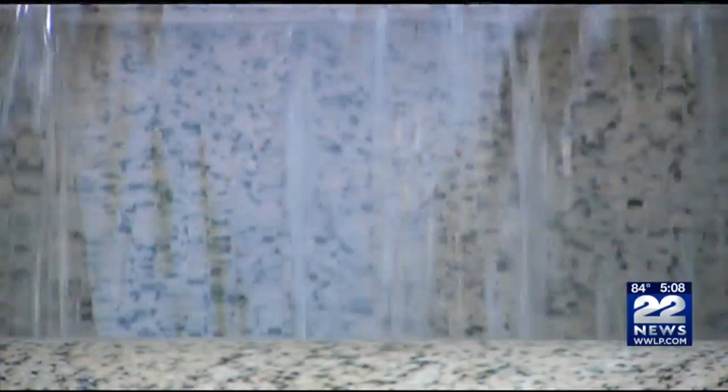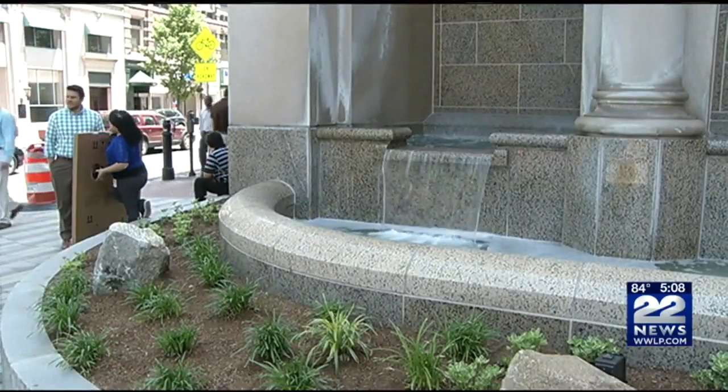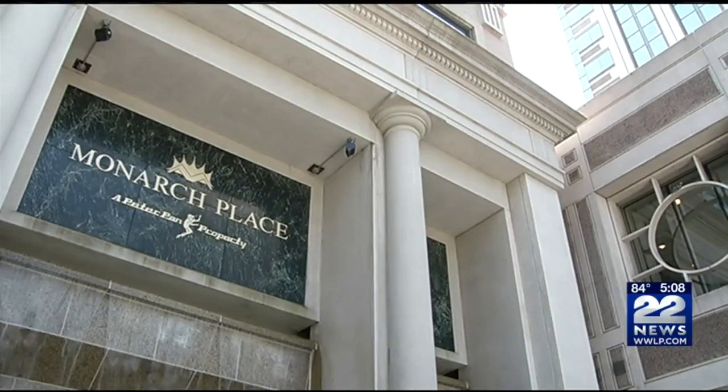The first time in 15 years, the Monarch Place Fountain in downtown Springfield is flowing again. The lunch crowd welcomed the return of the waterfall-style Monarch Place Fountain today. The return of the downtown fountain followed a year-long restoration project.